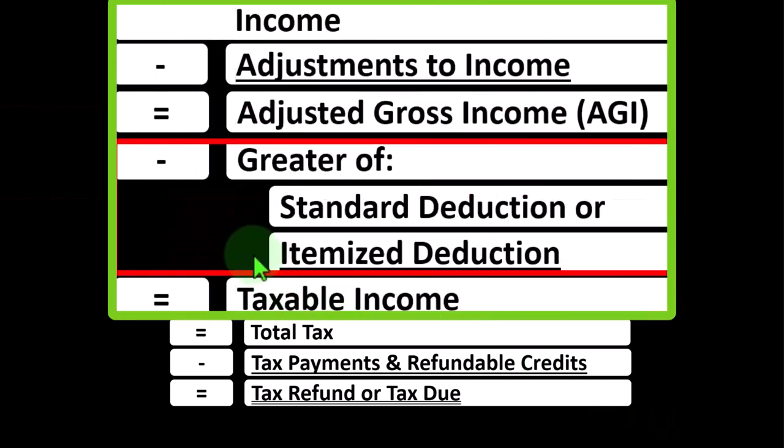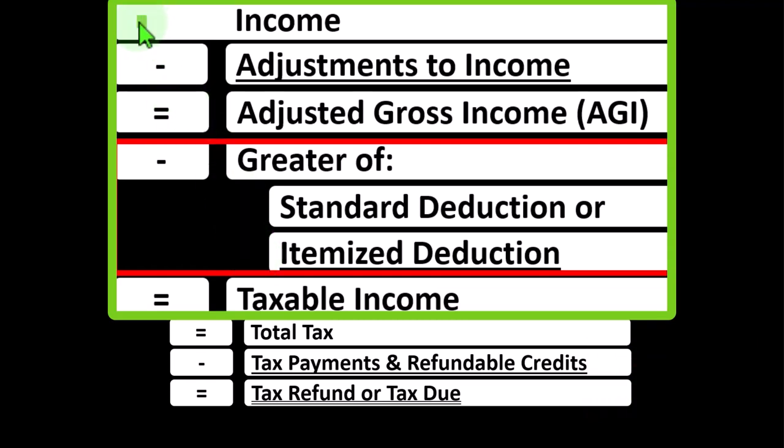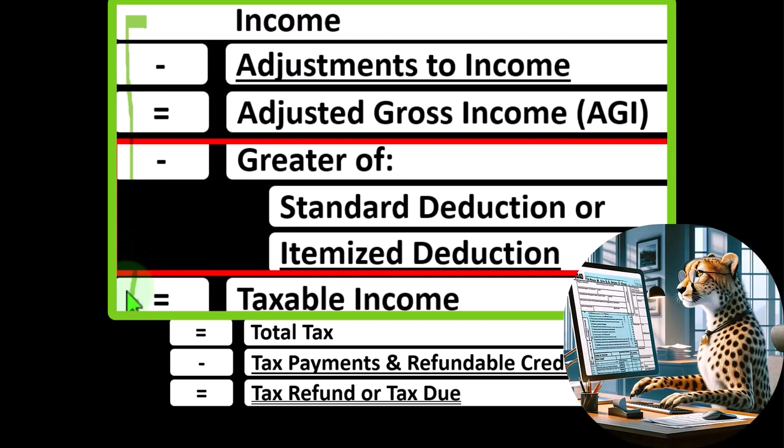we're focused on what I would call the below-the-line deductions, more specifically the itemized deductions. Remembering the first half of the income tax formula is basically a funny income statement — most income statements having income minus expenses resulting in net income. Here, having income minus various deductions resulting in taxable income. Remembering that for taxes, deductions are good.